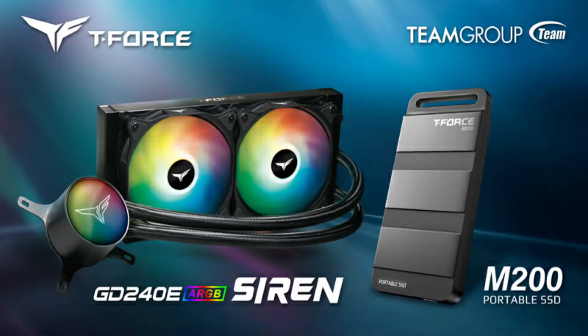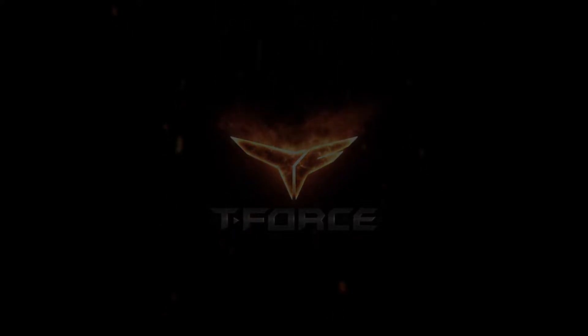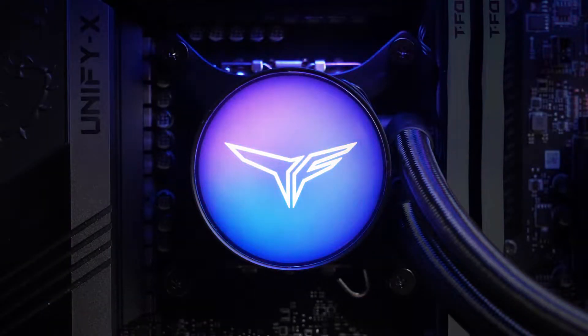Team Group's T-Force announces the latest Silent GD240E AIO ARGB liquid cooler, now with LGA1700 compatibility. This design supports Intel's 12th Gen Core CPUs as well as Z690 motherboards, making it the ultimate cooling solution for gaming enthusiasts. Along with the new liquid cooler, Team Group is also announcing the M200 portable SSD.